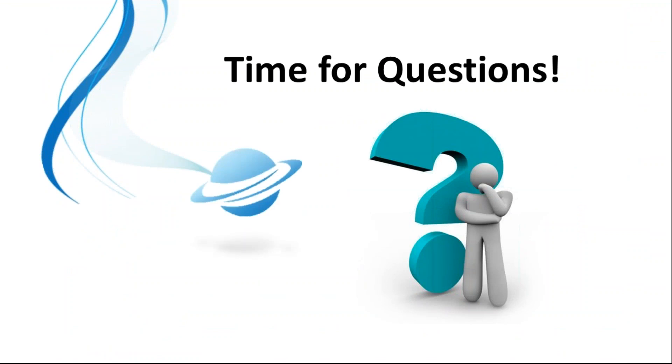With that, I'll open the session up for questions. Thank you so much.